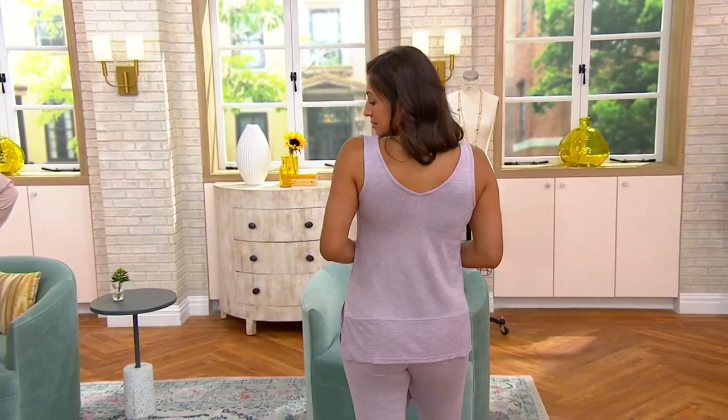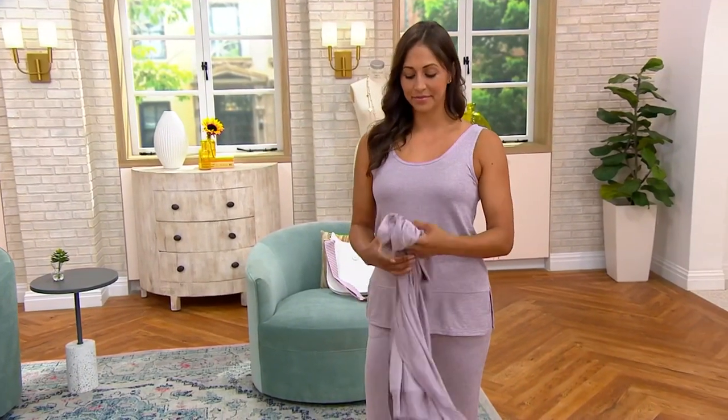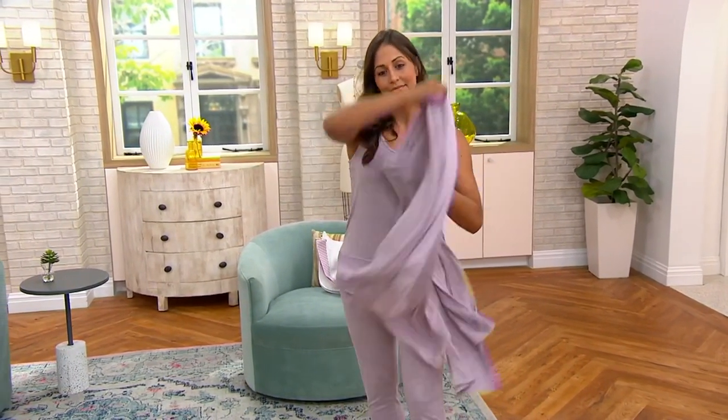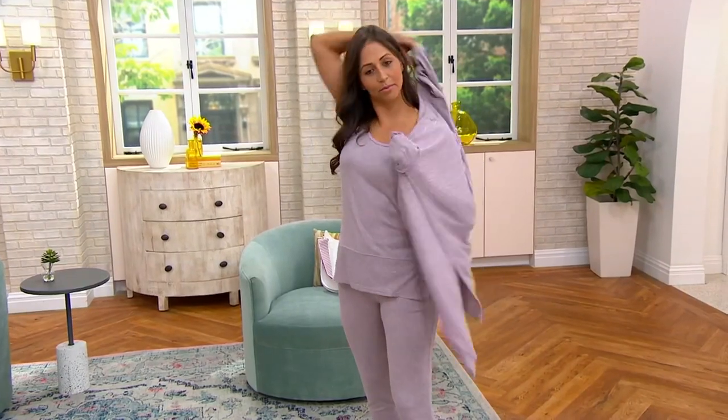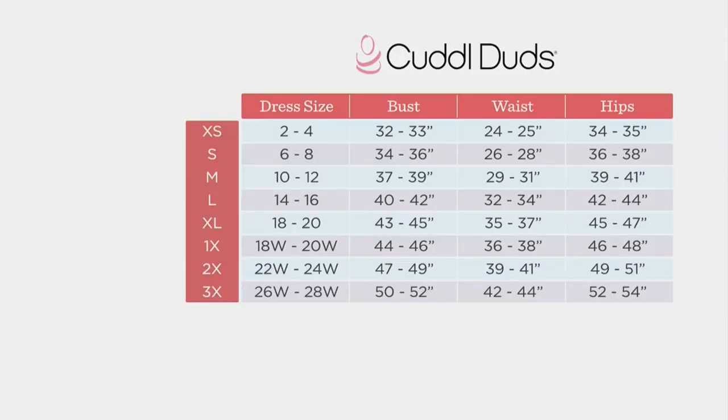About 41,000 orders have been placed for the day, and in this show, 1,500. I want to go over colors with you, and maybe we can put a size chart up to help with everybody's ordering experience, because a lot of these at this point are getting limited.